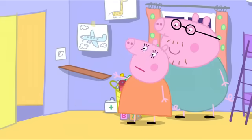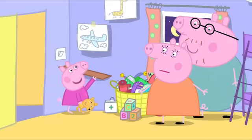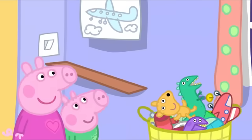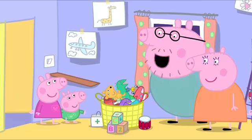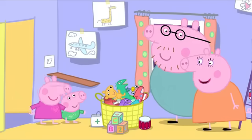The last thing you made, Daddy Pig, was this shelf. I'm very proud of that shelf. But Daddy, it's all wobbly. We use it as a slide for Teddy and Mr. Dinosaur. All right, let's buy a new toy cupboard. We can buy one now on the computer. Hooray!